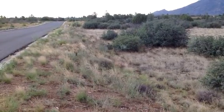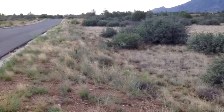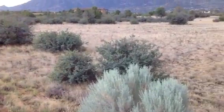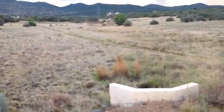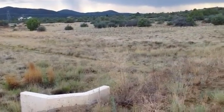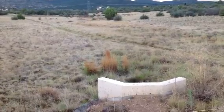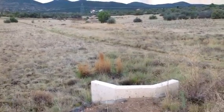This is lot 12. That white marker right there is the south — call it the southeast corner. The property line goes to that white marker there. There is a low spot through here; I don't think it's a significant low spot.